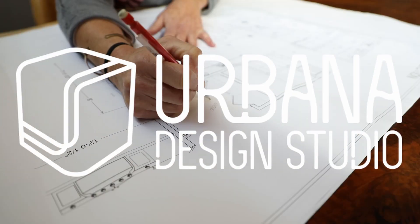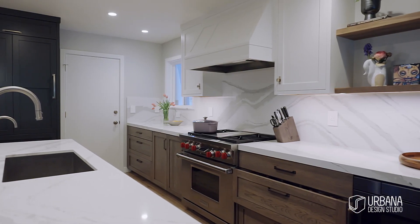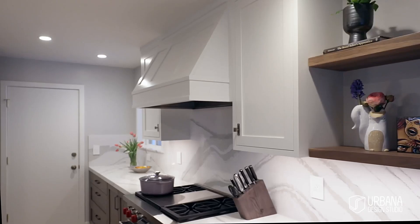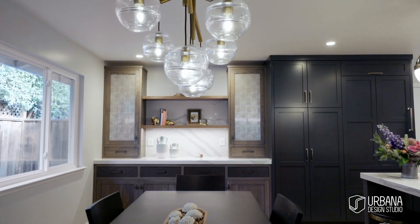I'm Shannon Demma with Urbana Design Studio. This project is located in Soquel, California. It was a kitchen remodel that grew into dining room, living room, and fireplace.